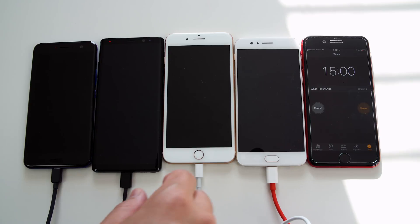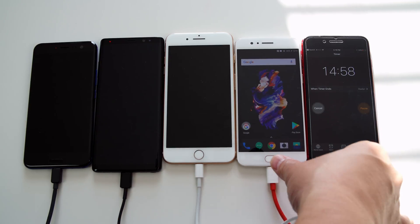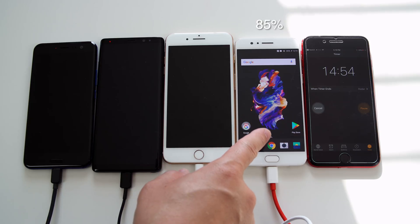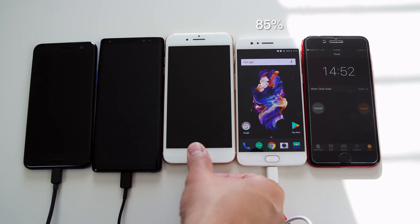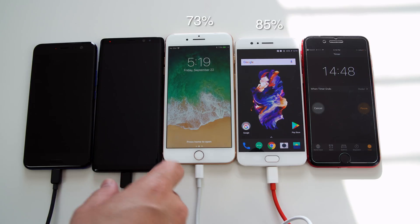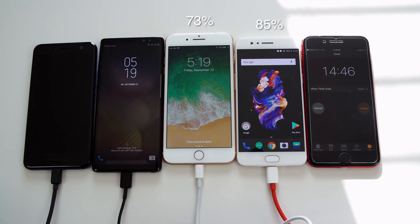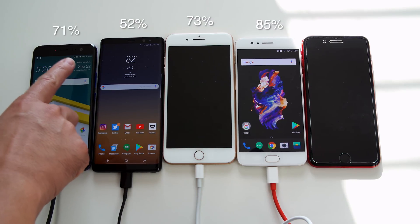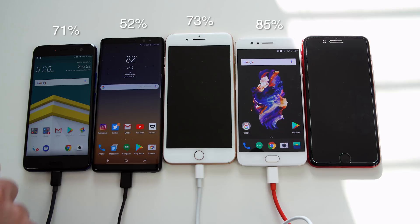At the 45-minute mark, the OnePlus 5 is at 85% — that dash charge is really kicking. The iPhone 8 Plus is at 73%, which is also pretty impressive. The Note 8 is only at 52%, so not super fast, and the HTC U11 is at 71%.